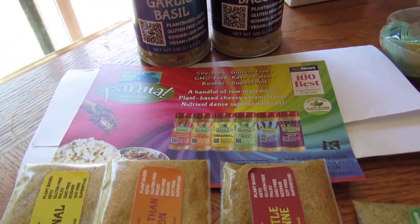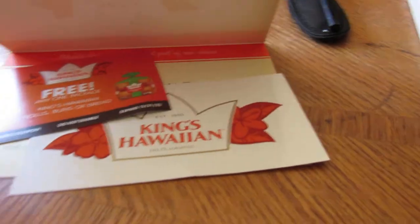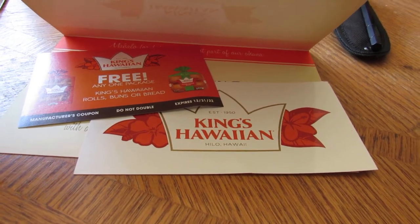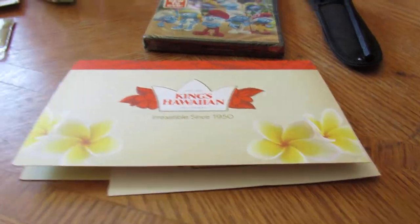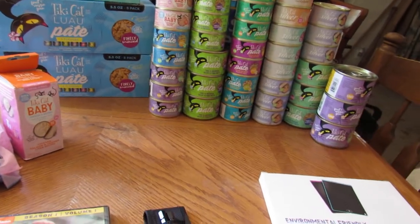King's Hawaiian sent me their bread to try, along with a sticker. I have a door full of stickers — I love when I get them from companies. The biggest takeaway here is Tiki Cat.